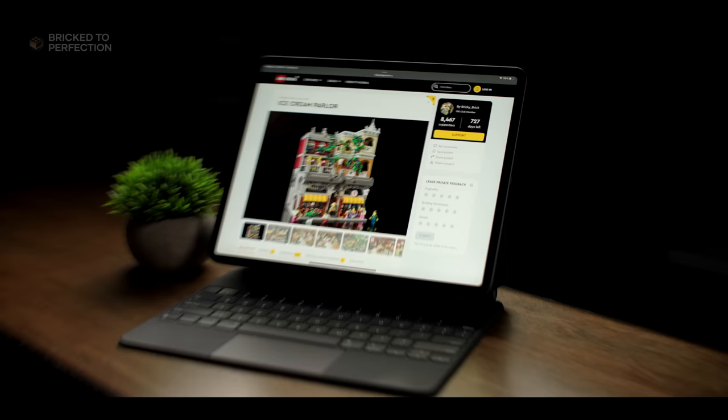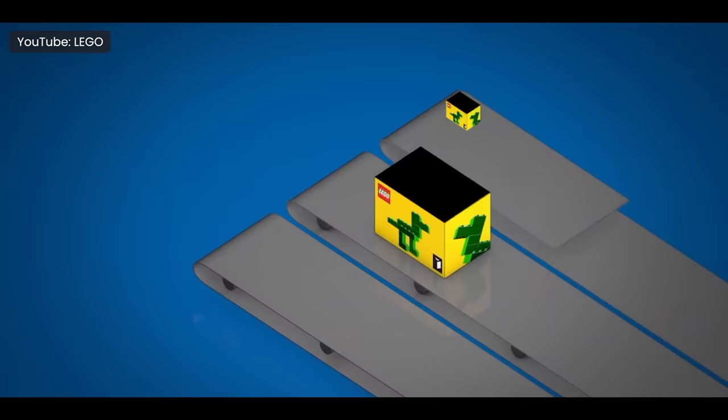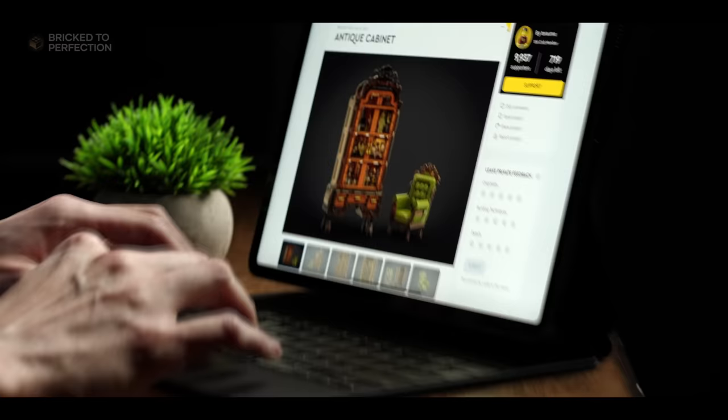Today we're diving into the fascinating world of LEGO Ideas, exploring some incredible fan-made LEGO sets that could potentially make their way to store shelves. Let's shine a spotlight on five standout LEGO Ideas sets that need our support to turn their dreams into a reality. I have some surprises for you at the end, so let's go.